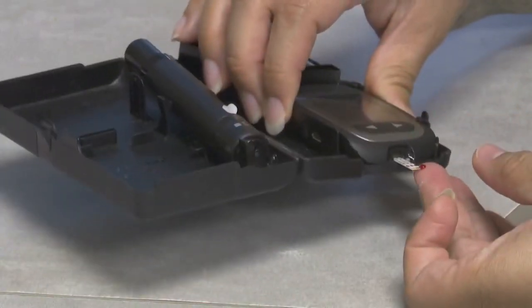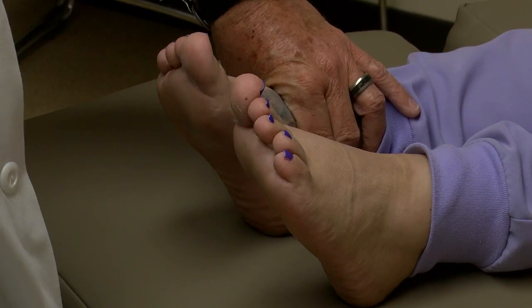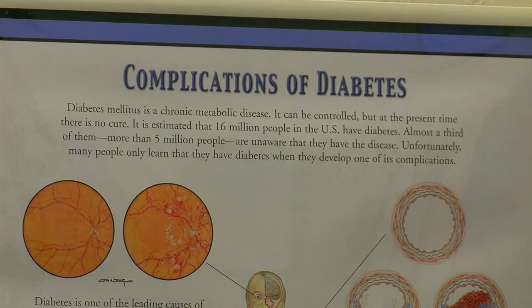He says they want to treat issues quickly so little things don't turn into big things, which is why daily visual inspection is important. Many diabetic patients lack sensation as a result of neuropathy, and so they stress the importance of visual inspection.